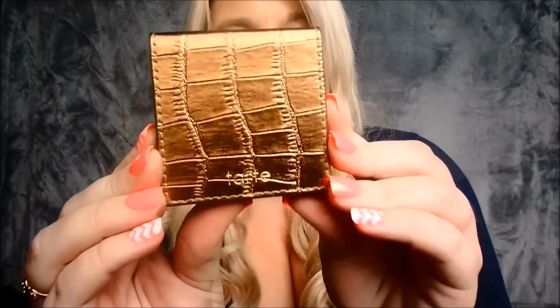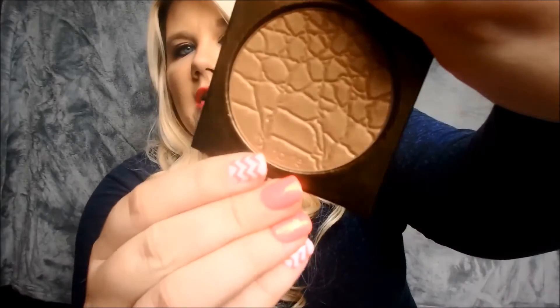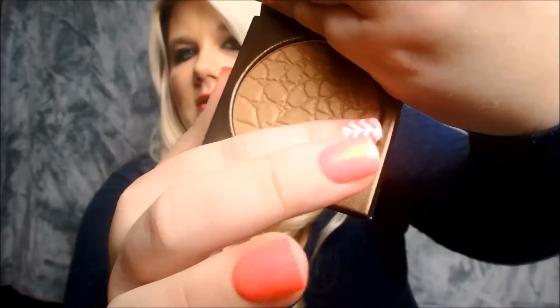I also got the Park Avenue Princess bronzer — this was the one a lot of people got in their Ipsy bag for July, so some of you might already be familiar with it. Here's what it looks like and here's a little swatch. It's a really light, shimmery bronzer — waterproof with longer, truer wear and a Brazilian bronze bombshell finish.